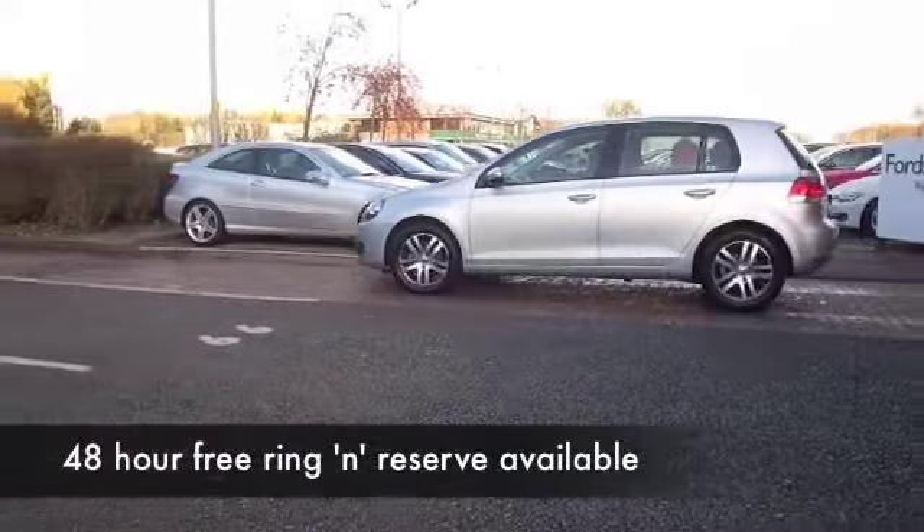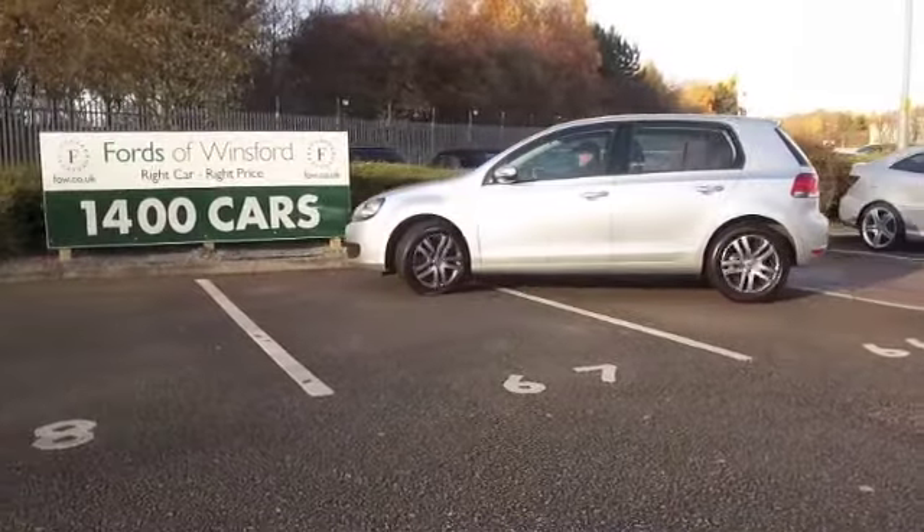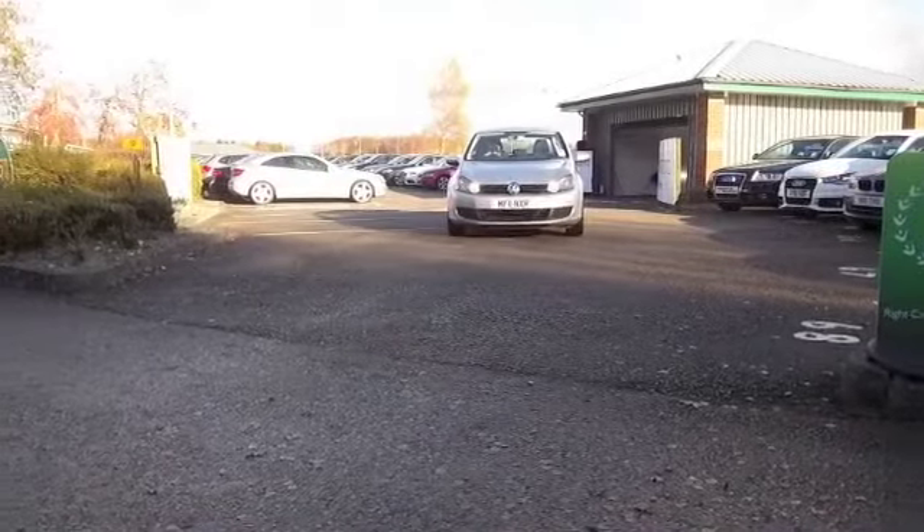I say it time and time again, but you're not going to go wrong with a VW Golf. It really is a solidly built car, very desirable, and what can you say — just a classy image as well.